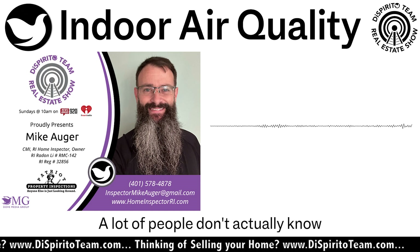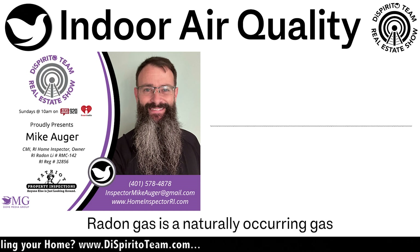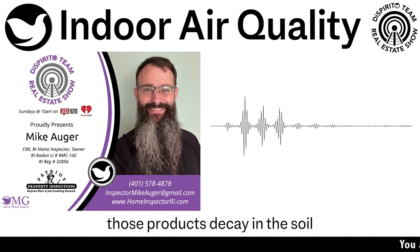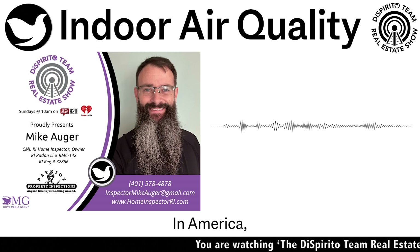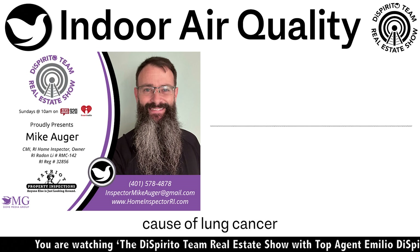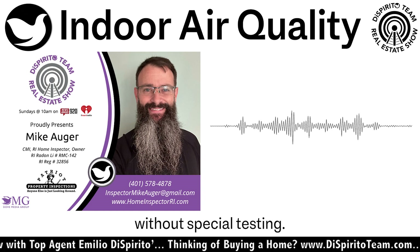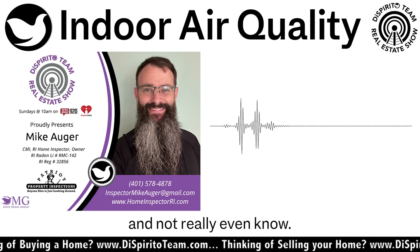A lot of people don't actually know what radon is. Radon gas is a naturally occurring gas that's a byproduct of decaying uranium and radium. Those products decay in the soil and result in radon gas emanating out of the ground. In America, radon gas is actually the second leading cause of lung cancer, right behind smoking. The thing about radon is it's colorless, odorless, and not detectable without special testing, so you could live in a house with elevated radon and not even know.